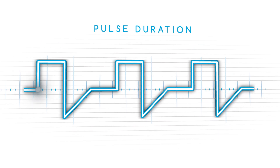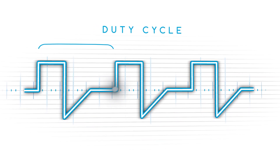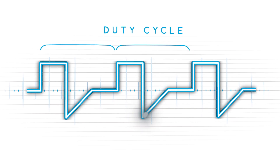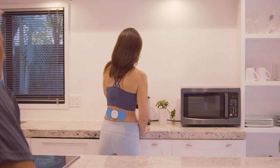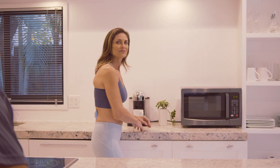Lastly, we have duty cycle, or the stimulation's on and off time. Providing the rest between the pulses prevents excessive muscular fatigue. Using the improper parameters will not yield lasting pain relief. The key is having these parameters set to the clinically defined specifications, and that is exactly what NeuroMD has done.